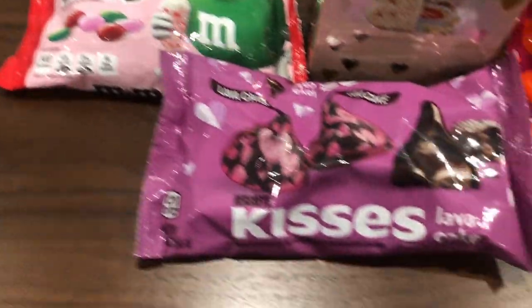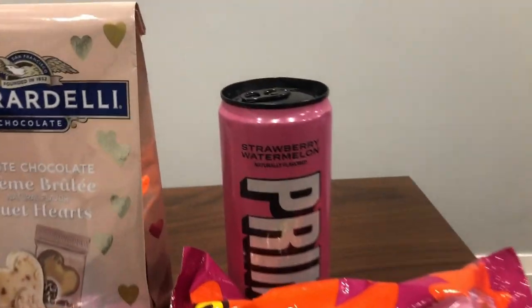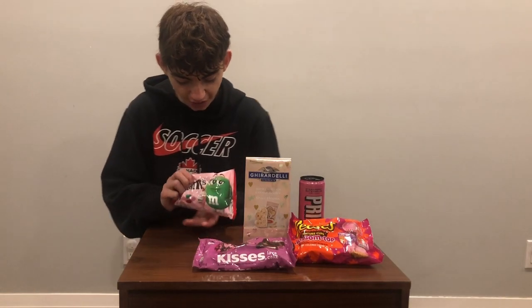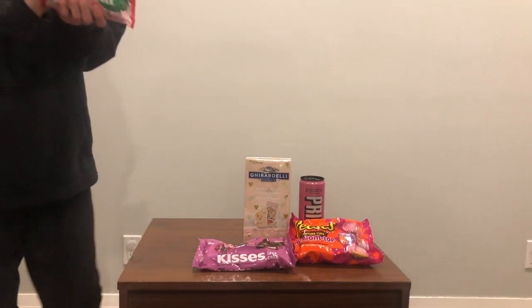Welcome back, Canadian candy specialists! We are back with another banger of a video. Today we are trying American candies and drinks. Let's get started. First, we are going to be trying these M&Ms, and they're a white chocolate strawberry shake flavor.